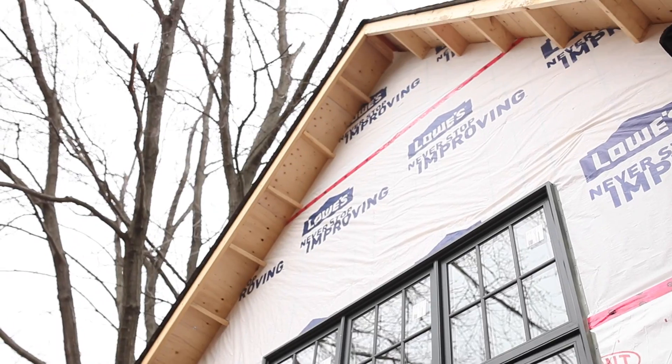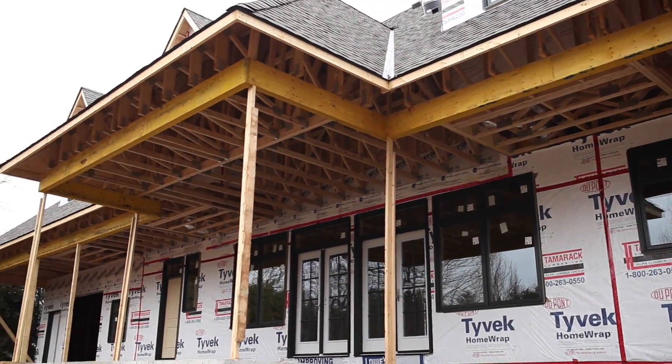What I'd really like to focus on with this project is the exterior, because this place is going to look amazing. We're putting pre-finished wood siding on here, so we're going to keep tabs on this one as it progresses.